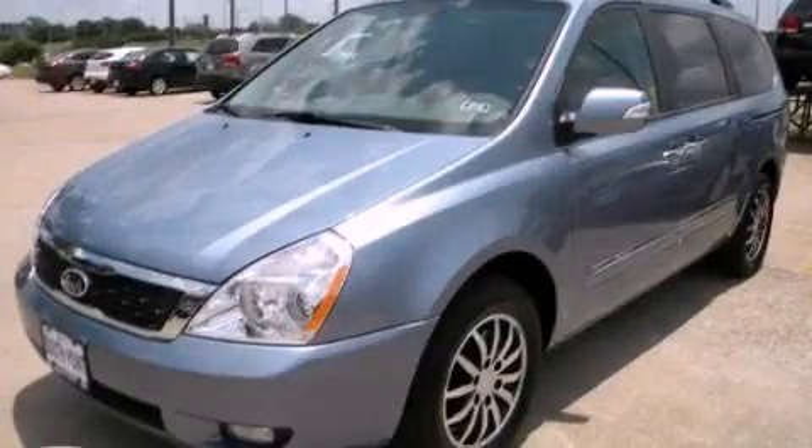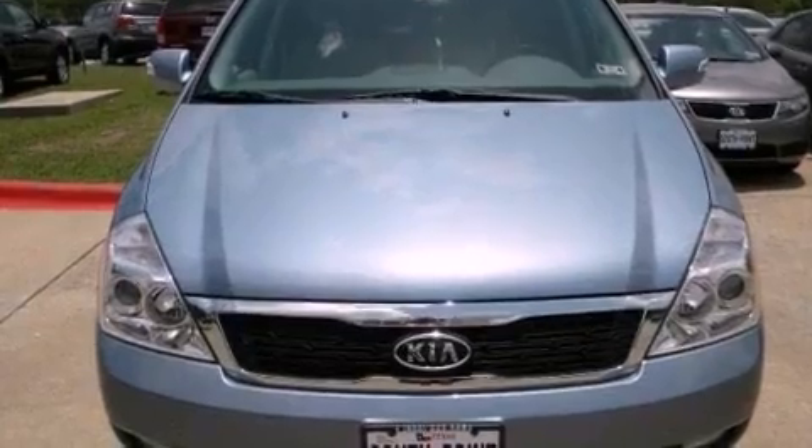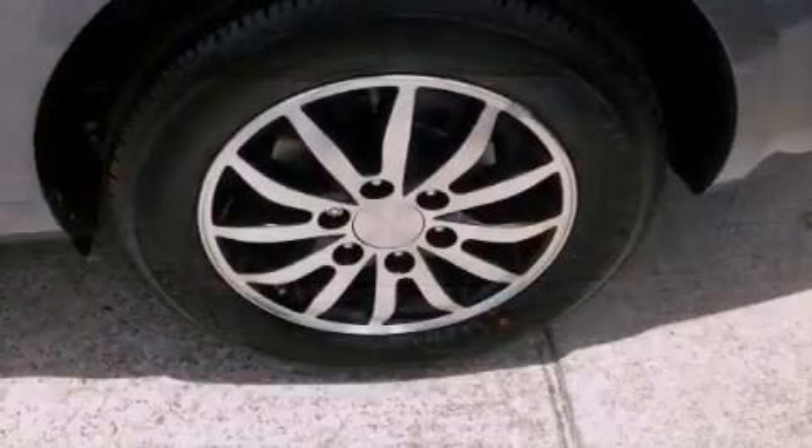This is a brand-new 2012 Kia Sedona, designed with features that accommodate. It has a 3.5-liter six-cylinder engine and an automatic transmission.